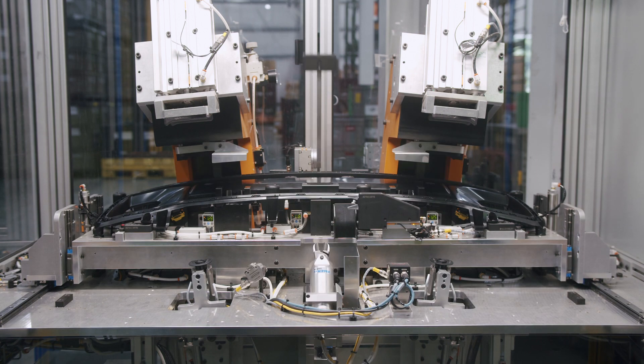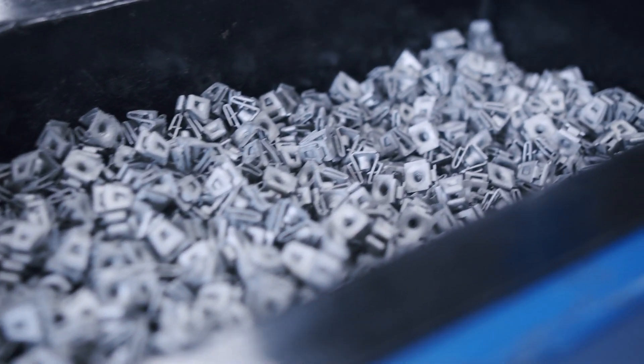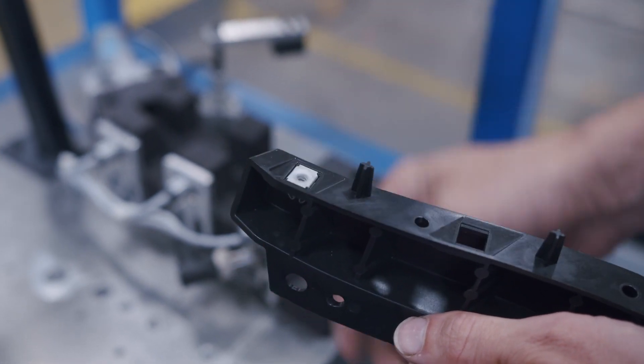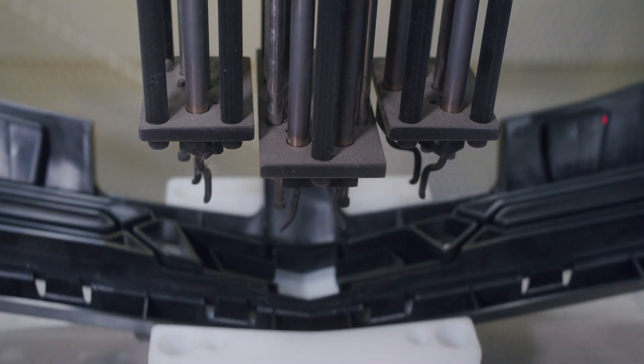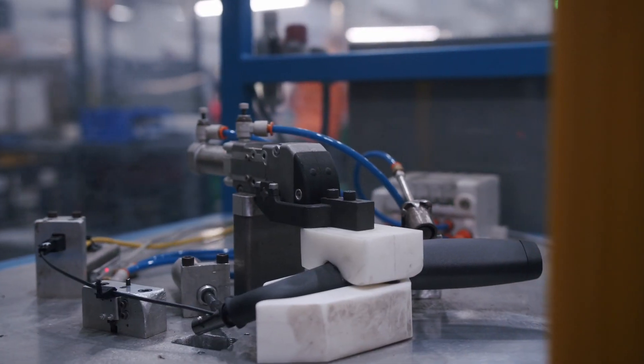We also like to offer value-added processes to our customers. This can be something as simple as a pushed-on clip at the press, various welding and heat stake assemblies, or complex assemblies that utilize highly automated machinery.